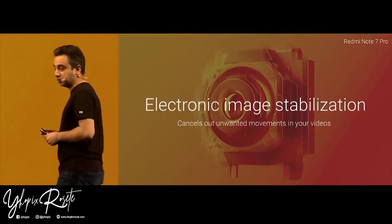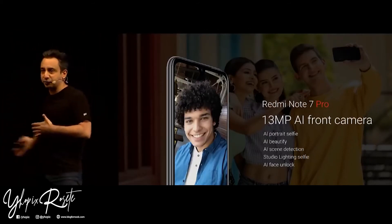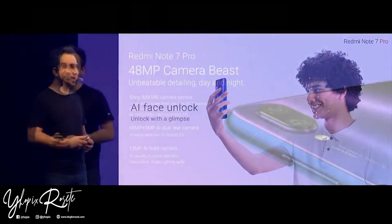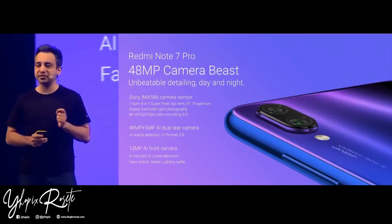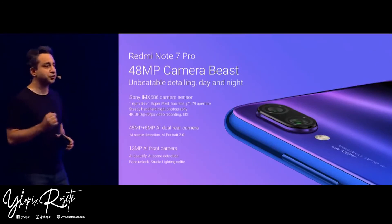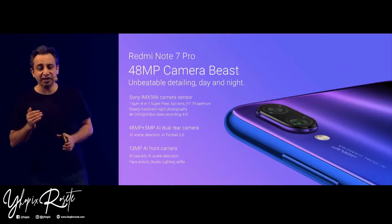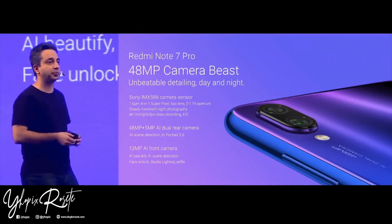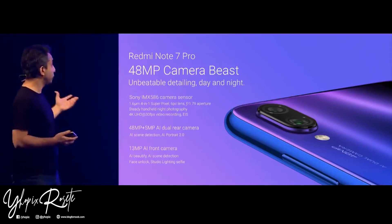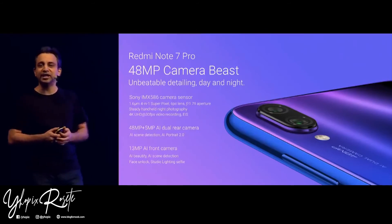On the front, we have a 13 megapixel camera that automatically enhances your image as well as the background depending on conditions. You also have AI face unlock — just look at the phone to unlock. The Note 7 Pro is a 48 megapixel camera beast with unbeatable detailing day and night. It features the Sony IMX586 sensor — the largest, highest resolution sensor ever put on a smartphone — with a wider F1.79 aperture, 4K recording, and an all-new night mode. For portraiture, you have the 5 megapixel depth sensor with AI scene detection and Portrait 2.0.